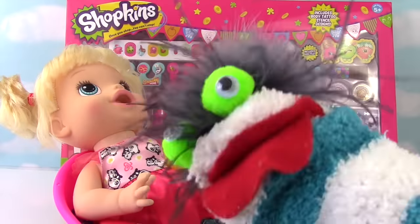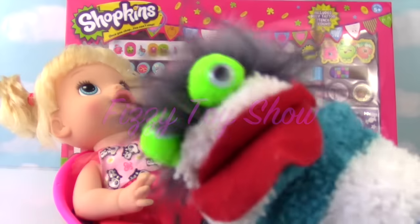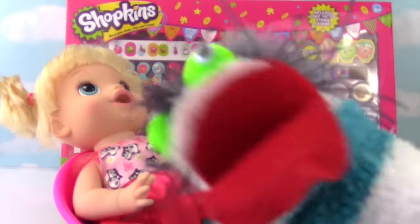Hi everyone, welcome to the Fizzy Toy Show. Today we have a Shopkins spa treatment for our little baby alive, Annabelle. Do you want cucumbers on your eyes? You're so silly Miss Hands. Let's put them on Annabelle and let's start her spa treatment.